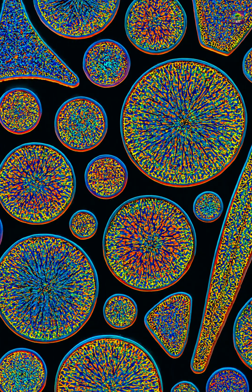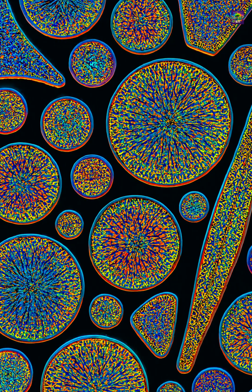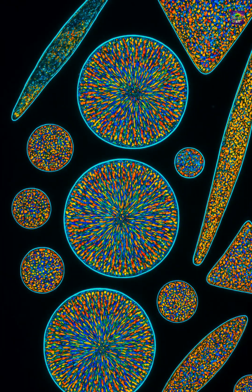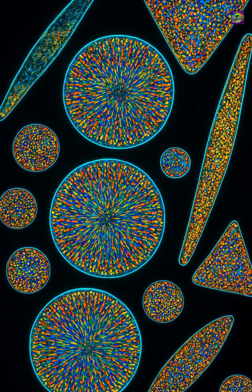Fossil diatoms from the Oligocene and other periods are preserved in great detail, and scientists use them to reconstruct ancient environments and track climate change over millions of years.